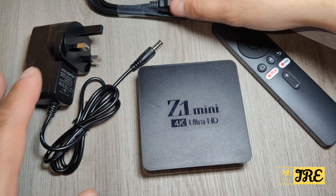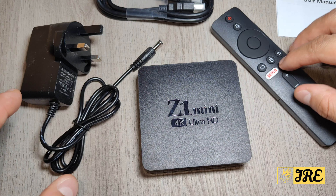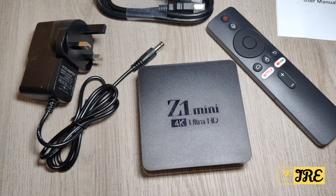It comes with a mains plug, HDMI cable, user manual, and a remote. The mains plug can be chosen depending on what type of plug you need for your country, and you can select that specific plug when purchasing.